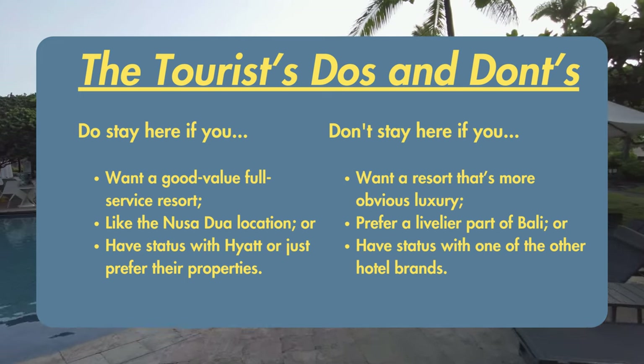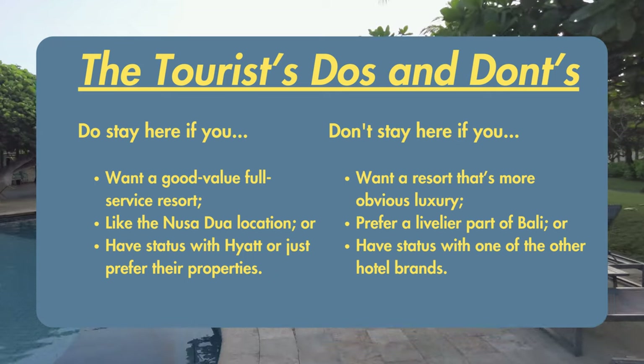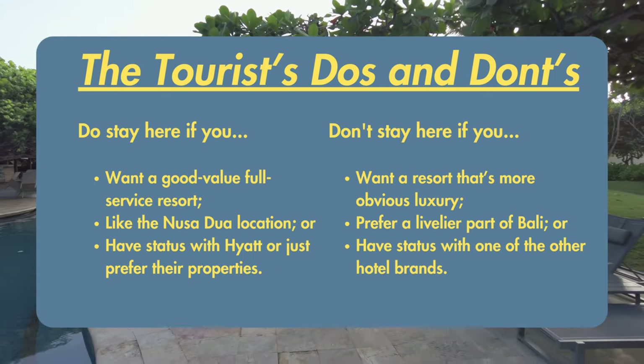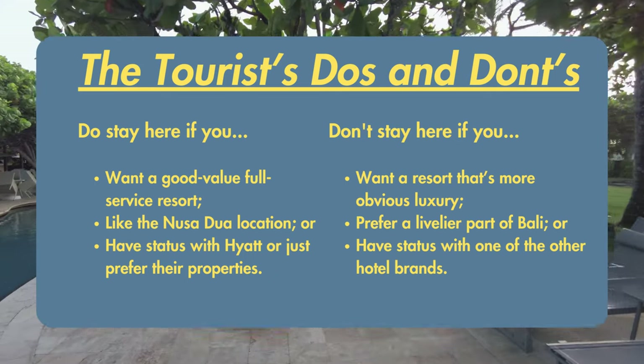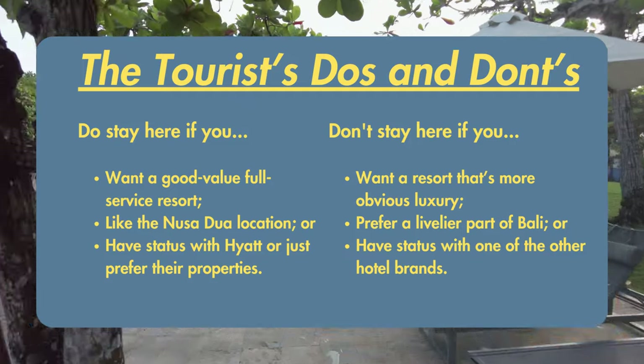Do stay at the Grand Hyatt if you want a good value, full service resort at a competitive price. If you want to be in Nusa Dua, on the beach, close to the Bali Collection. Or if you're a big fan or a status member of Hyatt's rewards program.